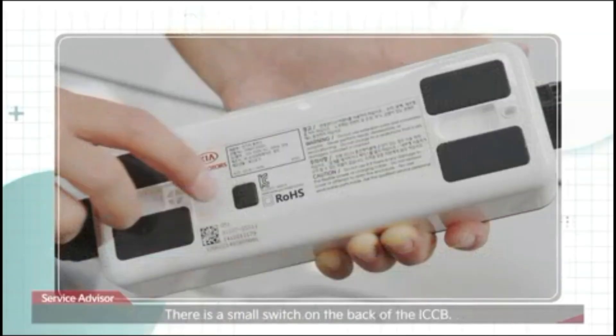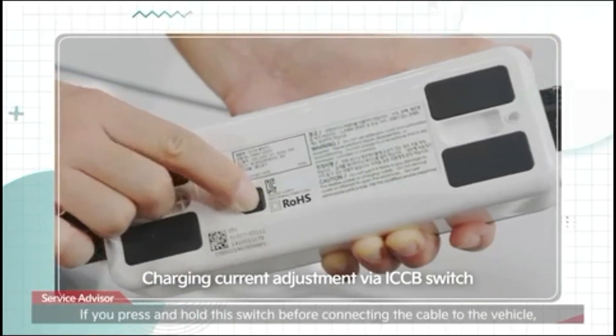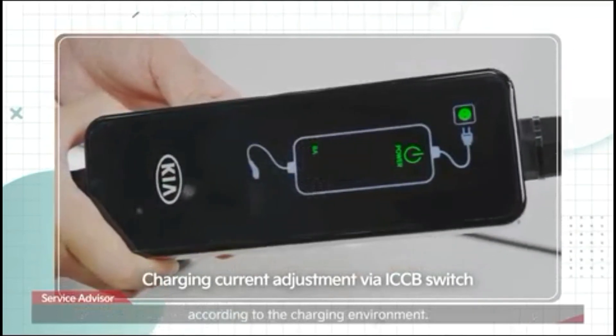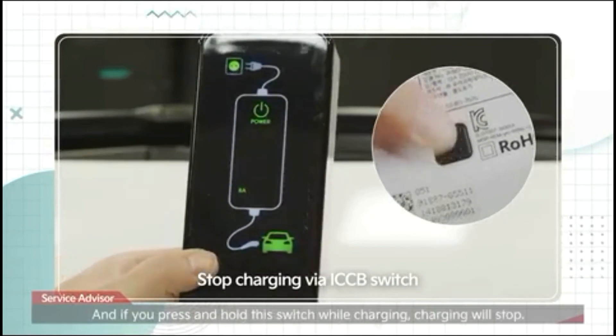There is a small switch on the back of the ICCB. If you press and hold this switch before connecting the cable to the vehicle, you can adjust the charging current to high, medium, or low according to the charging environment. If you press and hold this switch while charging, charging will stop.